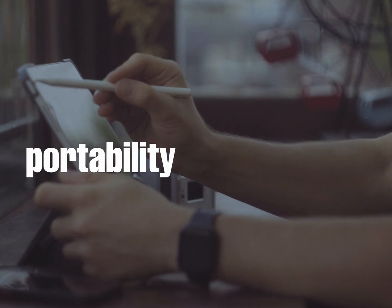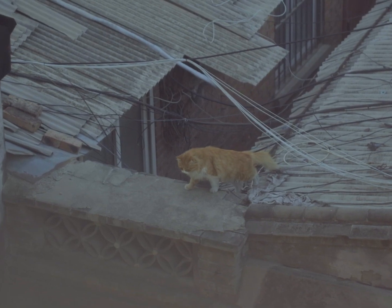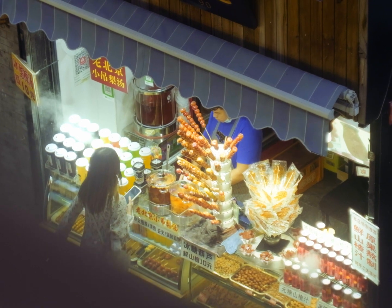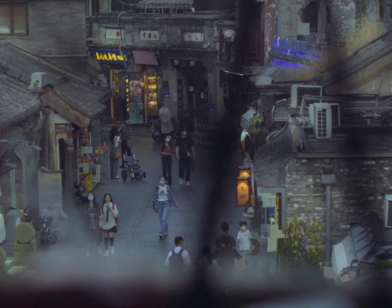Portability is one of the greatest advantages of an iPad and we all know it. You can take it out to your favorite cafe and enjoy the view while drinking coffee and working at the same time, watching people wandering around and minding their own business.